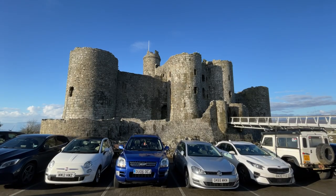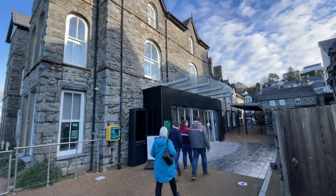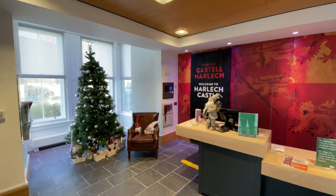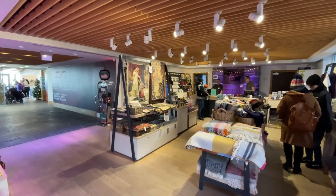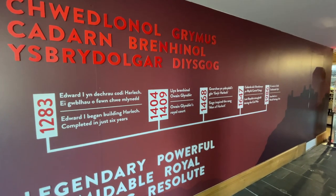And there it is in all its glory, and it's not too expensive to park either. You enter the castle via this building — it houses the gift shop, café, and ticket office. It's £8.30 per person, and there's also this immersive history of the castle.